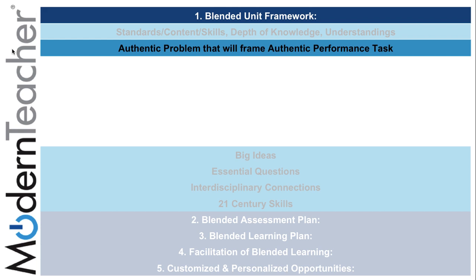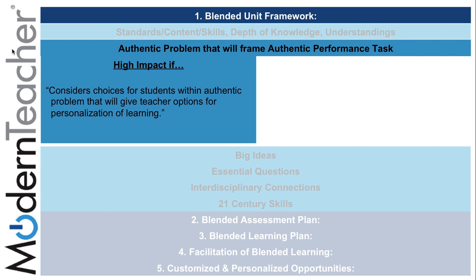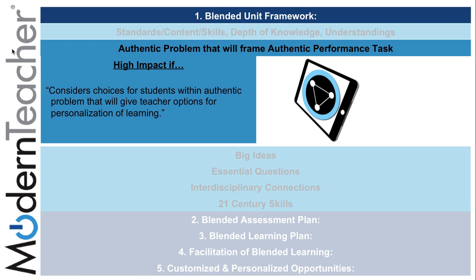The second subcomponent under the blended unit framework is creating an authentic problem that will frame an authentic performance task. Teachers create high impact on this substandard if they consider choices for students with an authentic problem, giving teachers options for personalization and learning through the use of differentiation and collaboration tasks located on the placemat.